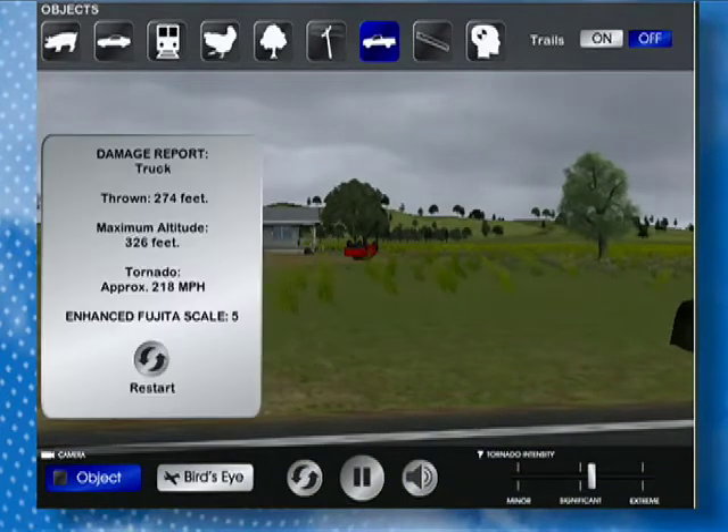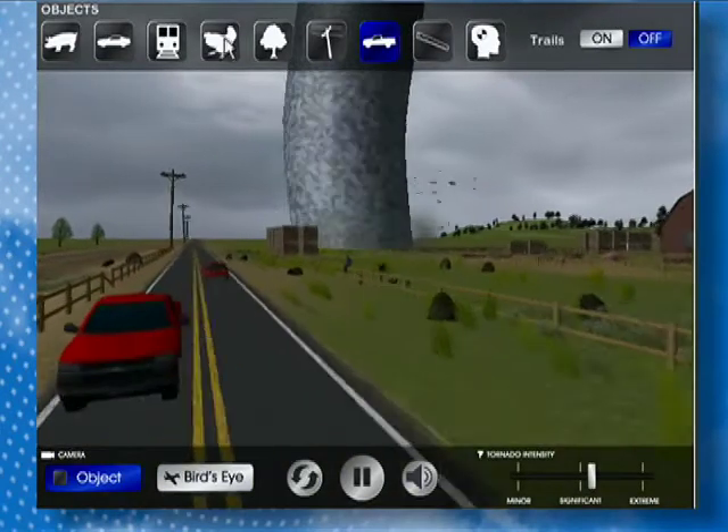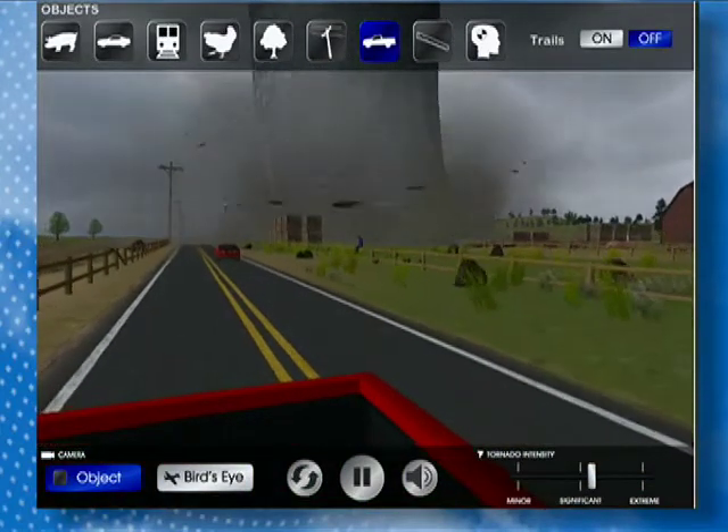You can actually pick up an animal or a train or something like that and see what a tornado would do — whether it's a weak tornado or a strong tornado — and actually see what it does as far as the path of the system and what kind of damage it can do. So a really neat tool there, obviously for entertainment purposes only, but we want you to understand the science behind these tornadoes.